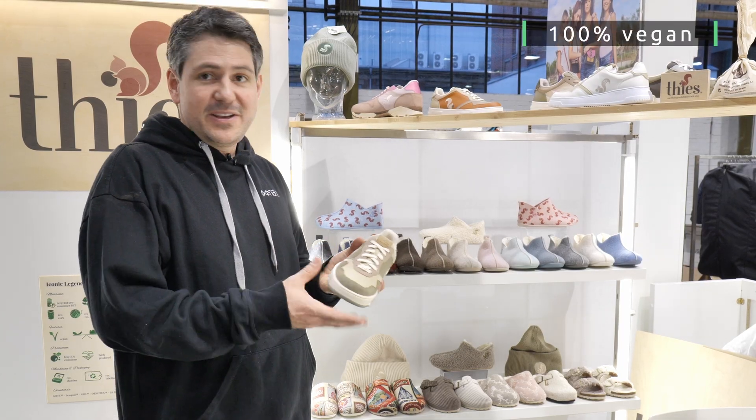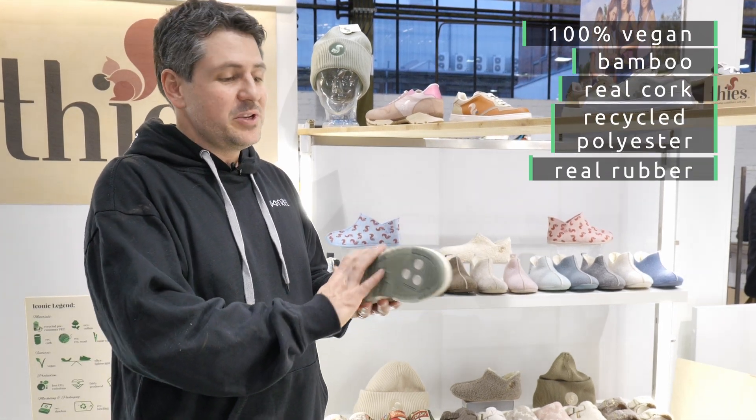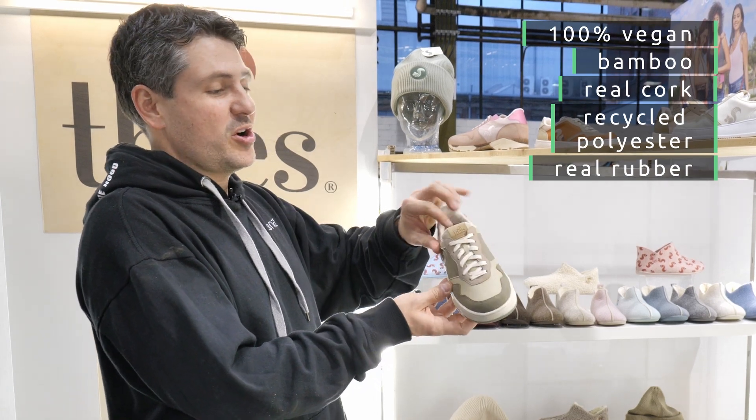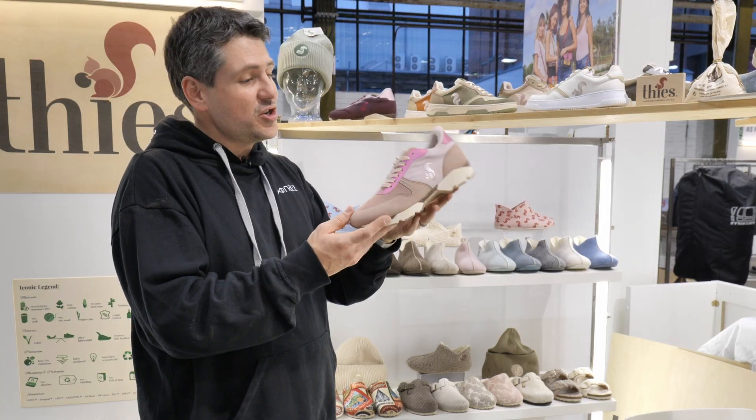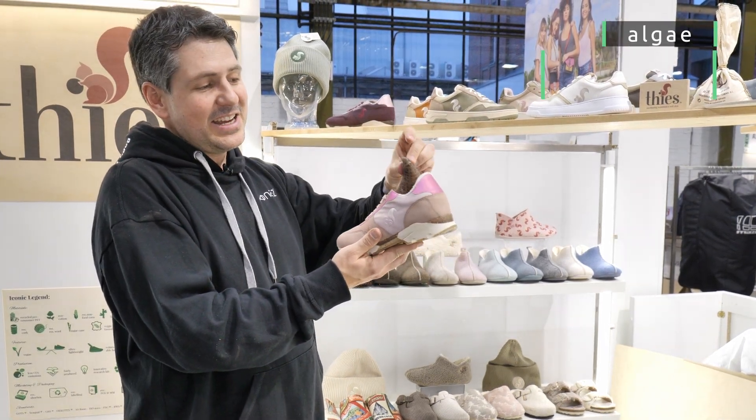So those are completely vegan, made with bamboo, with real cork. This is recycled polyester, and this is a real rubber sole made in Italy. We have different styles, and we have a cork lasered label here. We also have a running version of this style, and the special thing is we also have an algae insole.